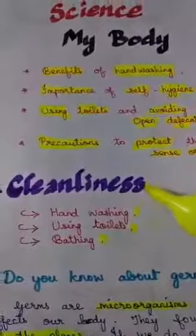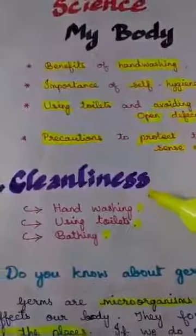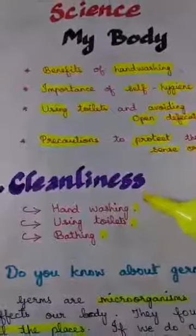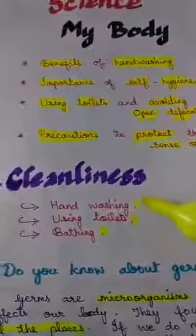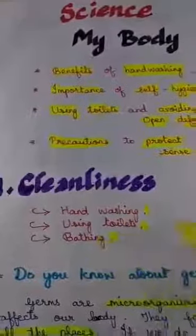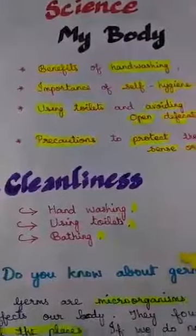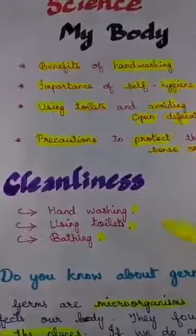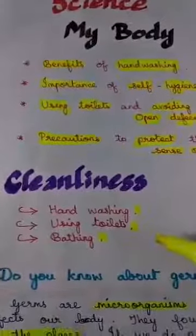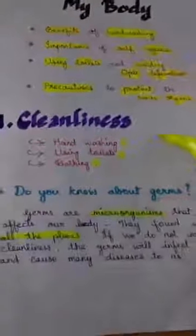Cleanliness is nothing but being clean and neat. We all like to be clean and neat. In the cleanliness section we are going to learn about hand washing, using toilets, and bathing. Why do we have to be clean always? To protect ourselves from diseases or any other infections caused by germs.